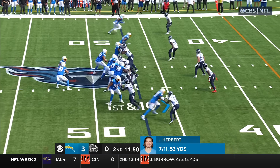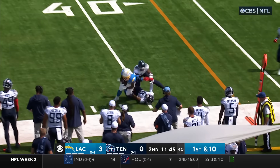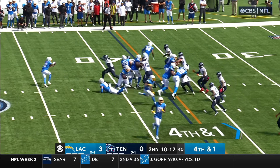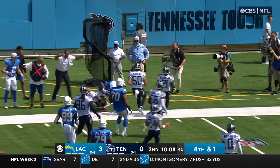One of the tight ends was in motion. They're setting up the screen. They've got Dotson, but Dotson is knocked out of the side. Jeffrey Simmons will stop you from moving if you're in front of him. Fourth down — the pitch goes to Davis, and Davis has the first down and more.